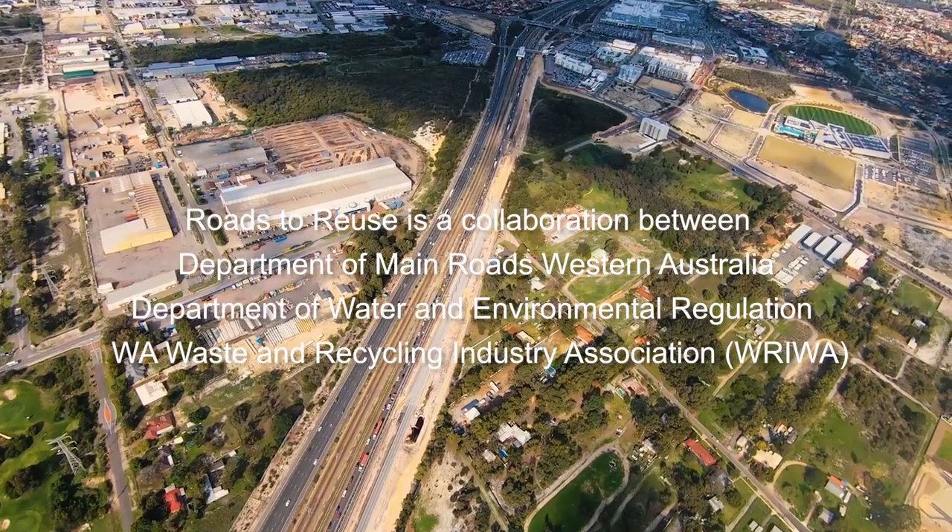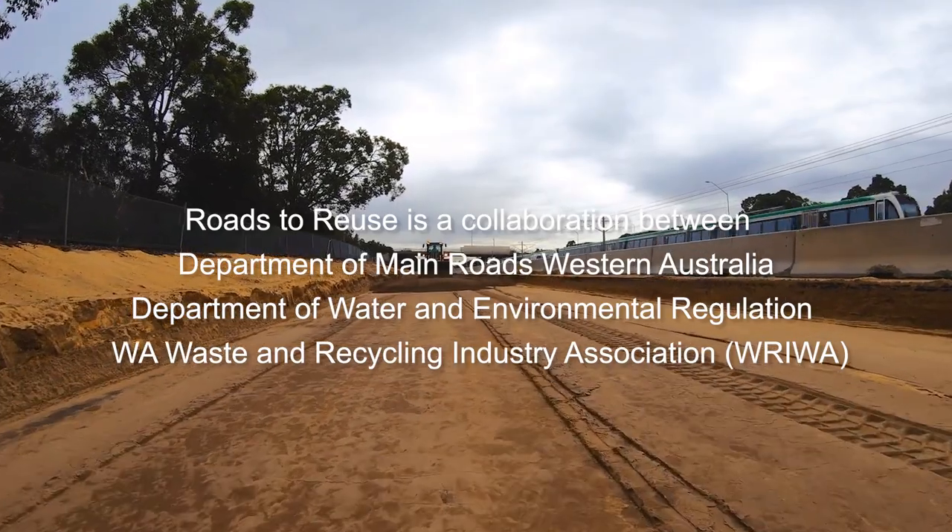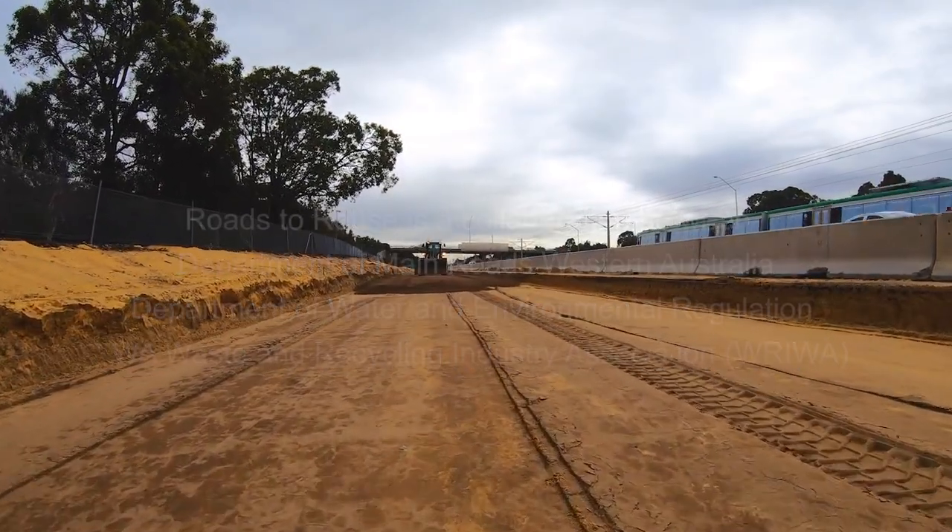There are a couple of different examples of how we've been driving the uptake of recycled material and content within our road building practices. The Roads to Reuse program was a collaborative effort between the Department of Waste and Environmental Regulation, Main Roads and the Recycling Industry of Western Australia. We developed a product specification for the use of construction and demolition waste, which has been able to enable a market and give confidence both to the community and industry about the quality and safety of recycled products for road building.